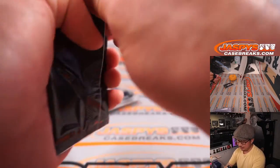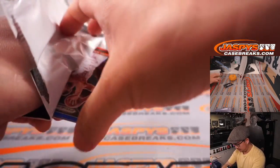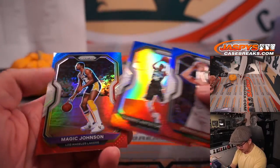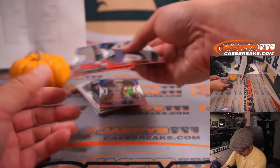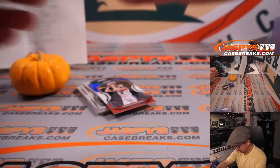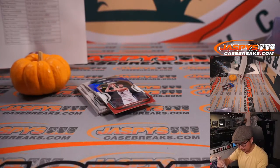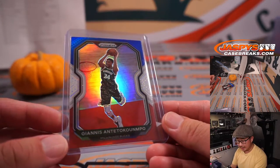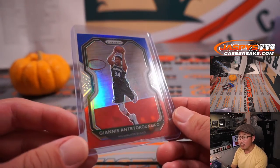Maybe something in the bonus pack. Red, white, and blues are nice — Frank Kaminsky, Giannis, and Magic. Giannis is pretty nice. And that's for the Bucks — that's going to be for Igor with the Bucks. Nice.